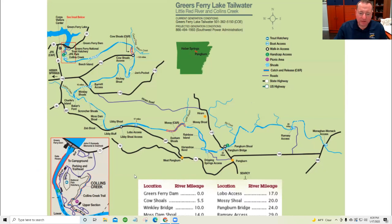This is the Little Red. We're going to put up all four tailwaters and show some differences. Looking at the mileage chart: starting up at Greer's Ferry in the upper left and going all the way down to Pangburn Bridge, you're talking about 24 miles of water. Ramsey Access is considered the end of the tailwater — at least for trout — at about 29 miles. So roughly 30 miles of water as a frame of reference.